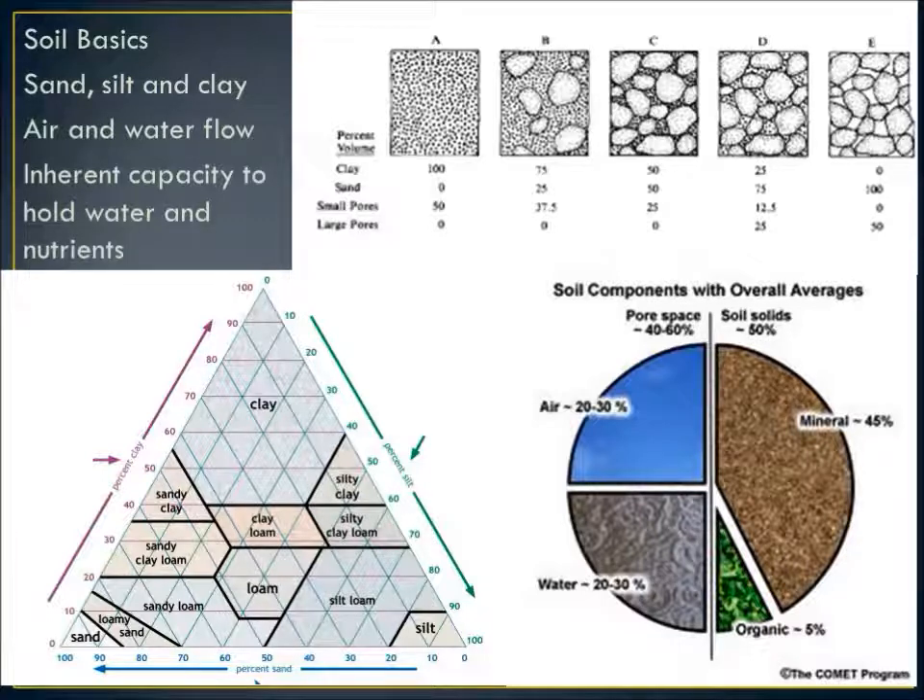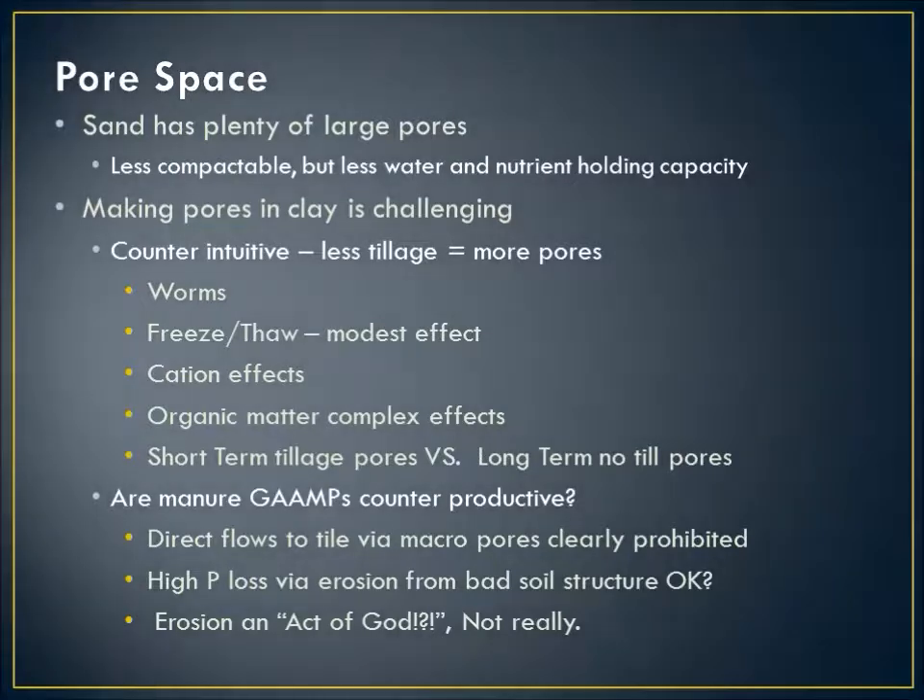Here in Michigan we've got three kinds of soil: too much sand, too much clay, and too much water. When starting to think about a transition to no-till, those heavier clay soils are going to be a little more difficult to work with, and a lot of this talk is about how to make clay soil perform properly under a no-till or reduced-till system. The big challenge in clay is pore space. Sand has plenty of pore space, but making pores in clay is challenging. However, less tillage over time is going to give you more porosity, more ability for air flow and for water to pass through — a counterintuitive situation.